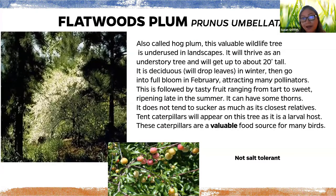The flatwoods plum, also called the hog plum, is a valuable but underused wildlife tree. It's an understory tree that likes a bit of shade from larger trees. It's deciduous, goes into full bloom in February attracting many pollinators, followed by tasty fruit that can be tart or sweet. It has some thorns that help protect feeding birds — thorns are a good thing for bird plants. It doesn't tend to sucker as much as close relatives, making it a lower-maintenance choice.